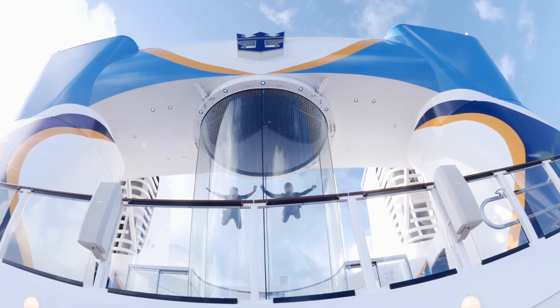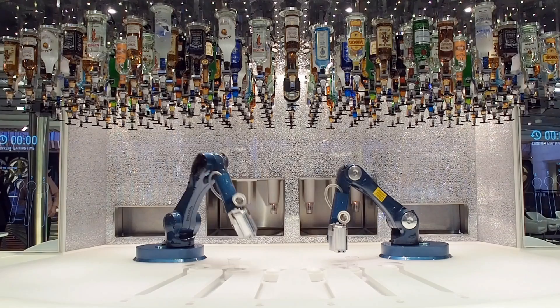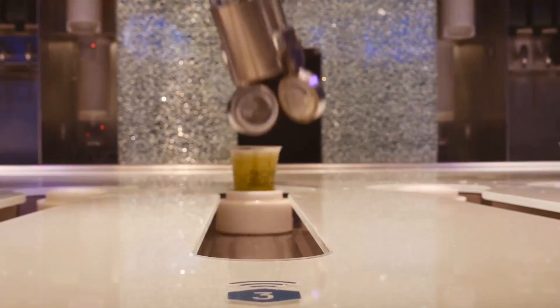Another onboard attraction you may have heard of is the Bionic Bar. The media seems to love this. You make your drink selection on a little tablet computer, and then a robotic bartender does the rest. Is this the future of bartending? Probably not, but it's fun to watch.